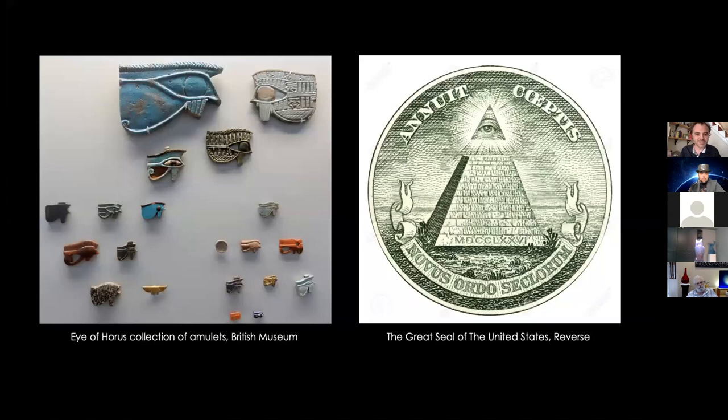I like to point to the back of the dollar bill: the Eye of Providence, or the all-seeing eye, which now gets thrown around a lot by conspiracy theorists and Illuminati people. Really, this came out of imagery used by Freemasons — a lot of the founders were Freemasons. The Eye of Providence had a long history of being the eye of God looking favorably over our undertakings. But that idea of an eye goes all the way back — an eye as a protective amulet traces back to the Eye of Horus in Egyptian mythology.